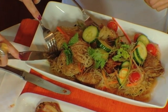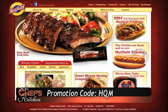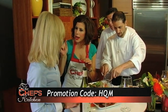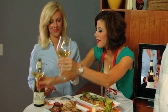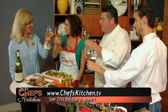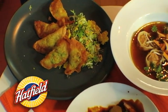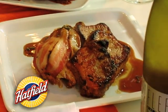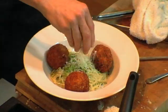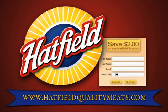Carrie, remind us about that wonderful promotion you have going on for Chef's Kitchen viewers. If you go to our website, HatfieldQualityMeats.com, and you click on Chef's Kitchen and enter the promotion code HQM, you can save $2 off of any of our products. So it's HatfieldQualityMeats.com, promotion code HQM — very easy to remember. Let's toast to a great day here in the Chef's Kitchen. For over 115 years, Hatfield Quality Meats has been the first choice for families to enjoy delicious pork products for any meal.